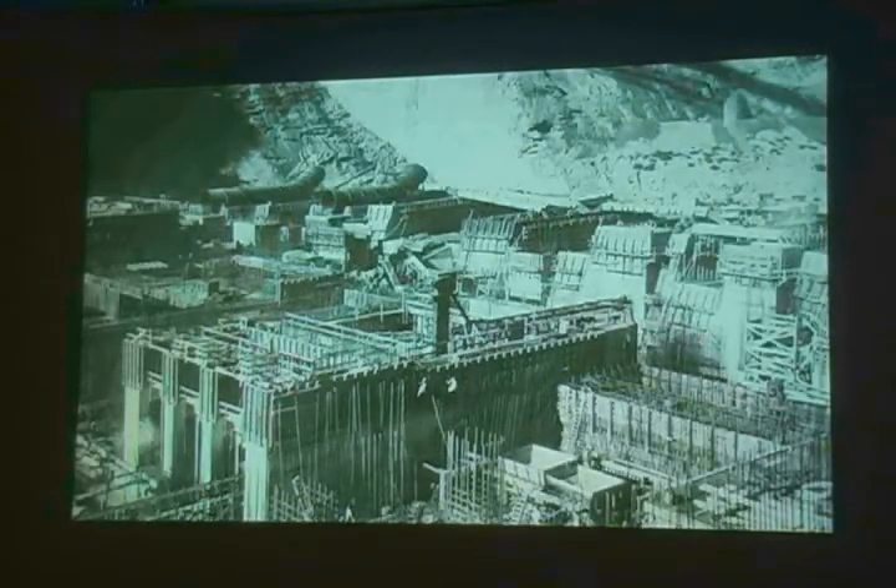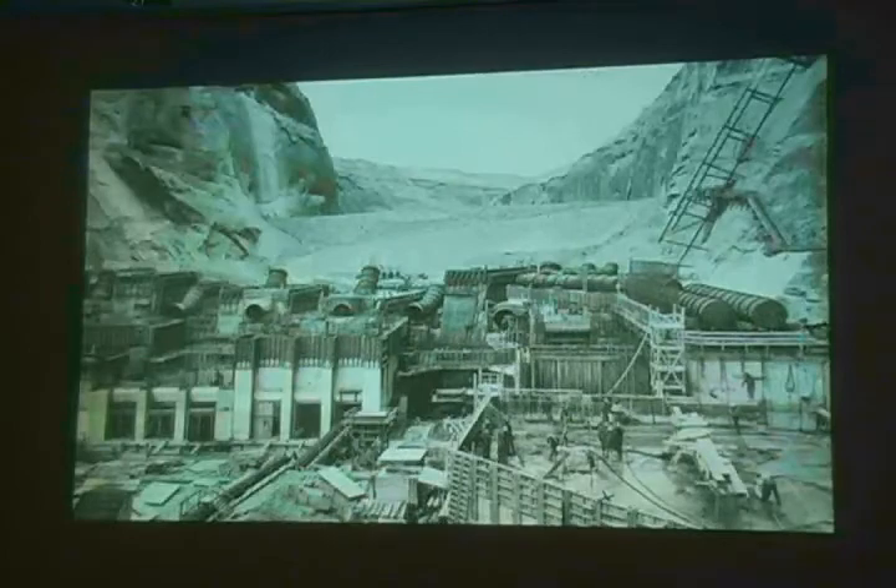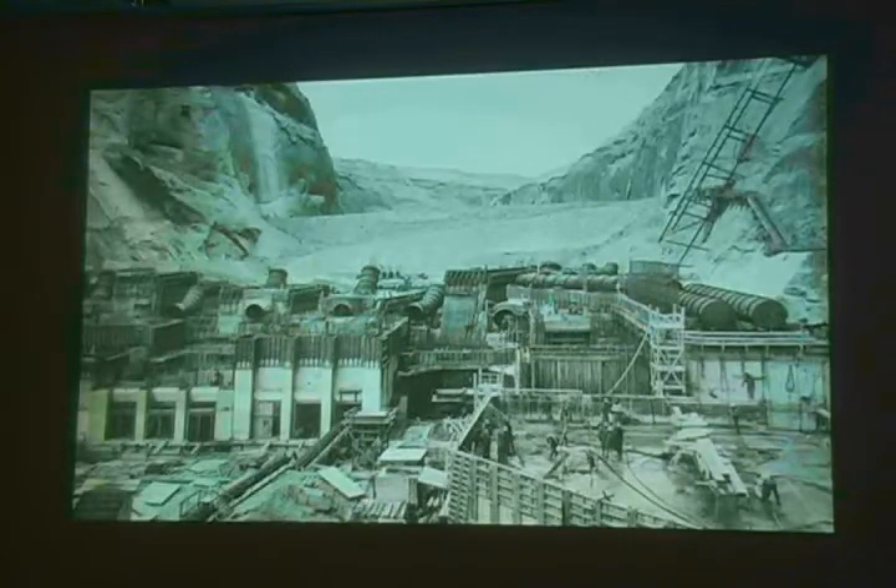Getting up a little higher, you can see where the penstocks come down from the face of the dam, hit an elbow, straighten out, and head for the towers that carry the water downstream to the power plant. Each penstock is 15 feet in diameter, and there are eight of them going to eight turbines.